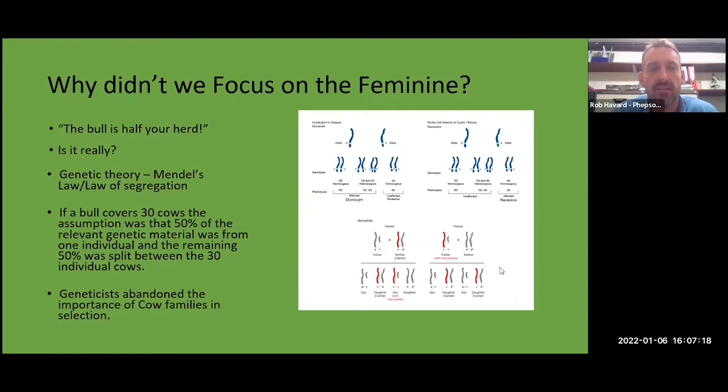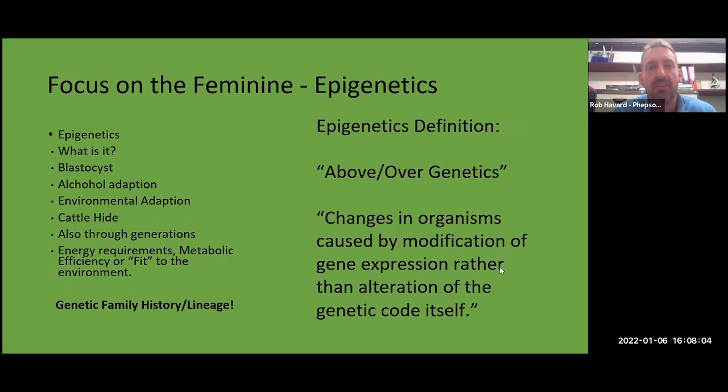When genomic technology emerged and scientists started understanding which genes attributed to which traits, geneticists largely abandoned the importance of cow families in selection. The cow family was a mainstay with farmers and breeders, but on the science side it was seen as an obsolete viewpoint. However, I think developments in genetics have moved on to show that maybe that wasn't quite correct — because there are other things impacting outcomes beyond just the pure gene code.